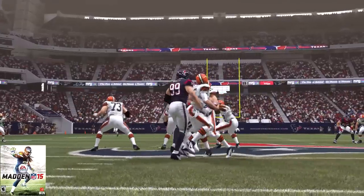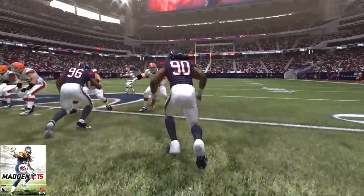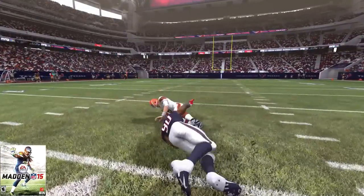Now, he only played in about four games. He had a grand total of seven tackles — three for loss — and zero QB hits, zero sacks, zero forced fumbles, and zero fumble recoveries.